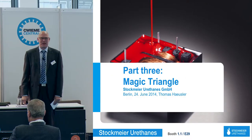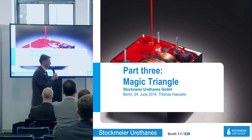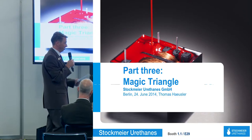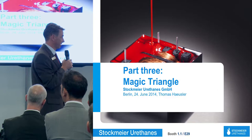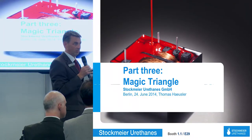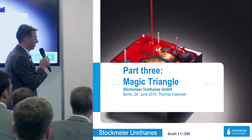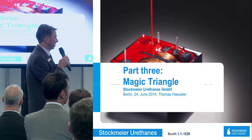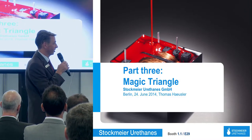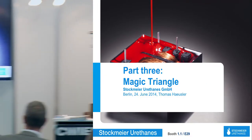Thank you, Mr. Nelges, for this overview on what can be done on the insulating materials — it's also a way to improve the density of the coils and to increase the winding speed. Now I would like to welcome Thomas Häusler from Stockmeyer Oresens, who will give us a view of fluid insulation materials — the resins — and what you can improve and how you can improve your insulation systems by resins.